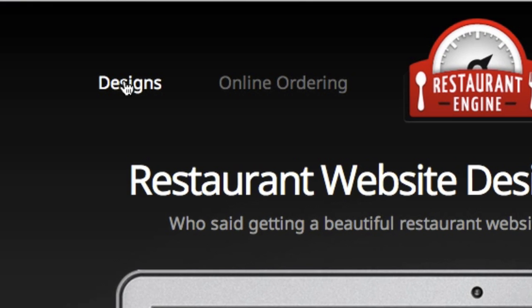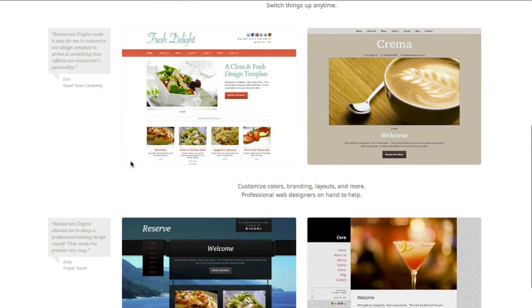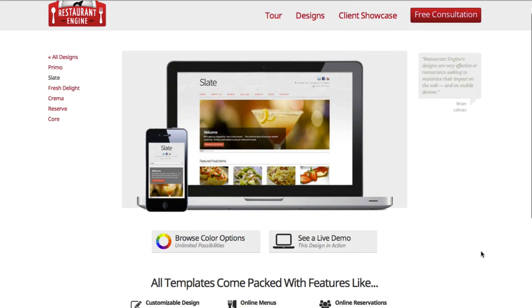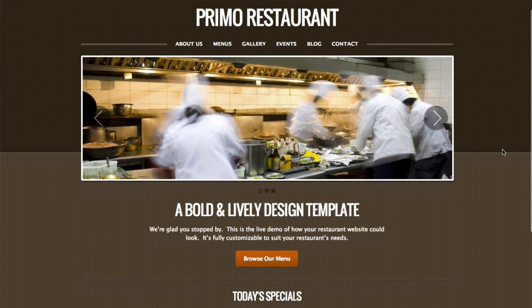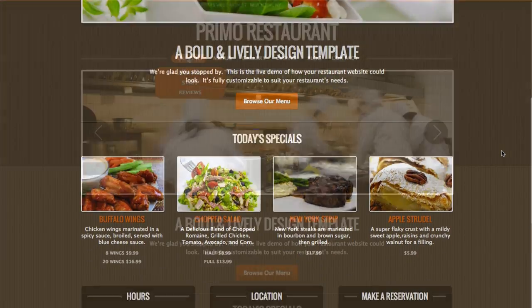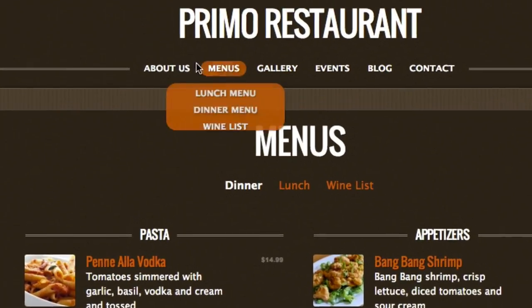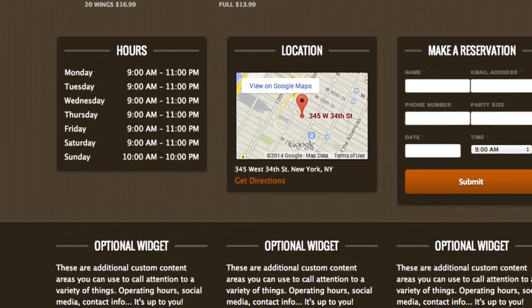I want to show you some of the templates from our collection. You can view all of them on our website by clicking Designs. All of these templates were designed by our team of professional web designers, and you won't find these templates anywhere else. You can click through to each design to see more information about each one. The first one I'd like to show you today is called Primo. Let's take a look at a live demo for this template. As you can see, Primo features a big and bold look and feel. As I click around, you can see how we've laid out the menu items. Here you can see some of the reviews, and here's some of the widgets. All of the content that you see here is optional and customizable.